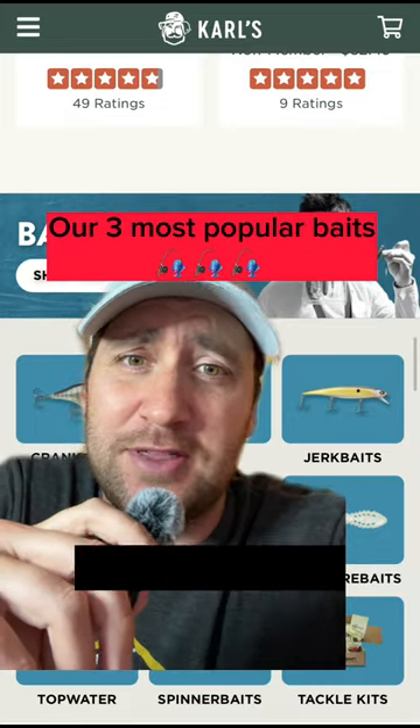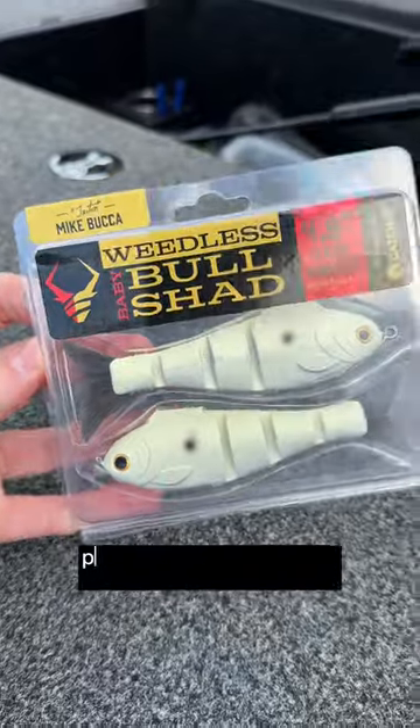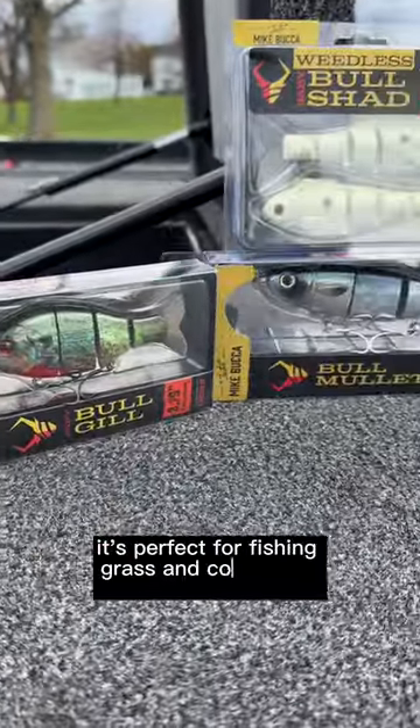These are the most popular baits in our shop this month and why so many anglers bought them. The Weedless Baby Bullshad — a soft plastic weedless take on the legendary swim bait. It's perfect for fishing grass and cover year-round.